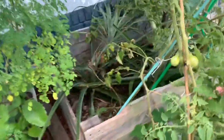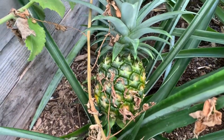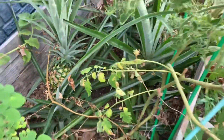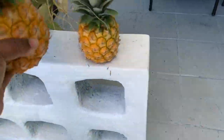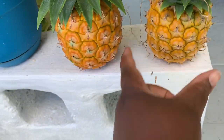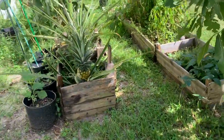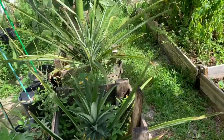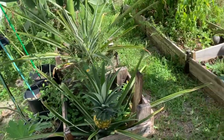Now I have one more pineapple — almost ready. You can see it's already changing colors, almost ready but not there yet. So let me put this pineapple down. Two pineapples! Guys, here in the back I have one other pineapple, but I don't think it's fully ready.